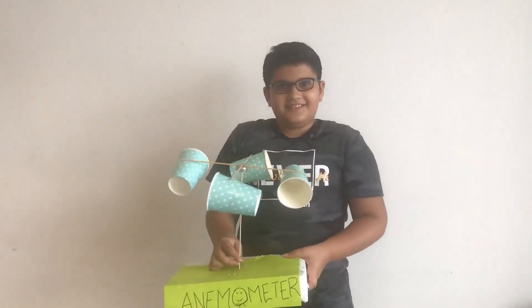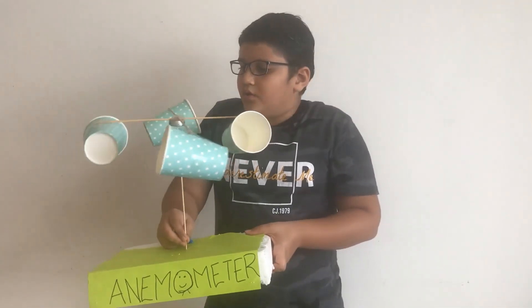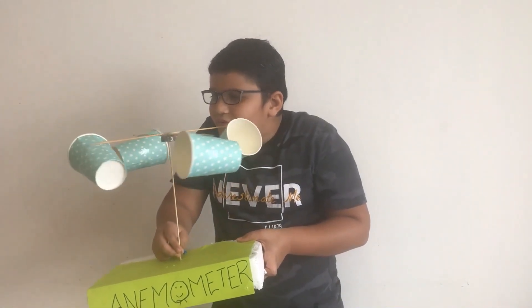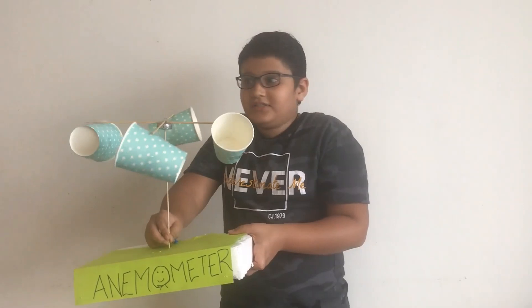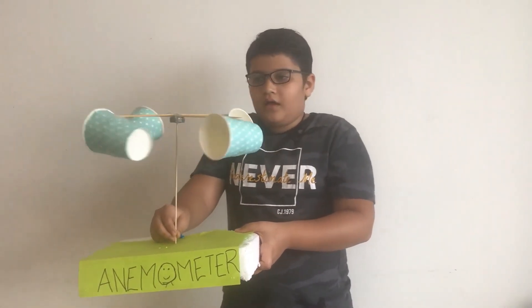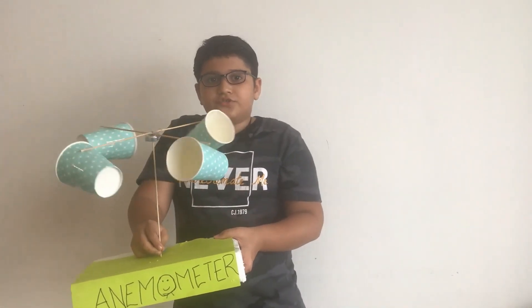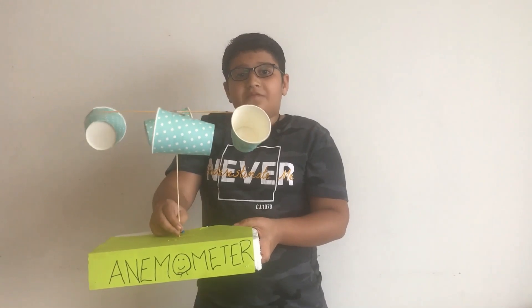Hi everyone, my name is Akshay and see what I've got for you. This is an anemometer. When I blow slowly, it spins slowly. When I blow it with force, it spins faster. The anemometer is used by scientists to measure the speed of the wind.